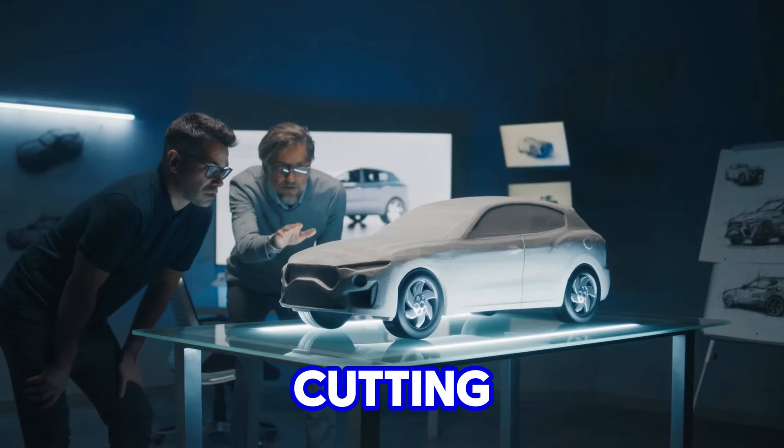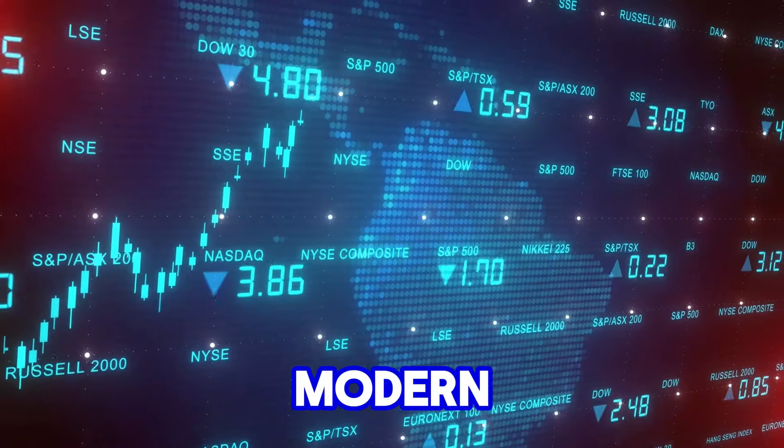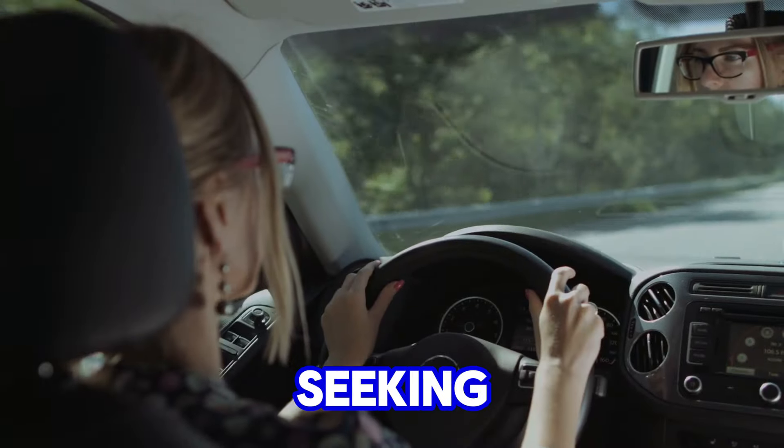This blend of cutting-edge technology with a proven, reliable foundation allowed the small-block to remain competitive in the modern automotive landscape, appealing to both traditionalists and those seeking more advanced performance.